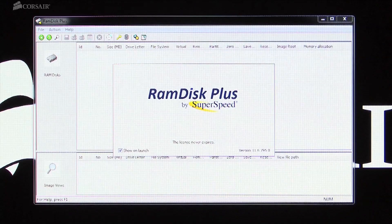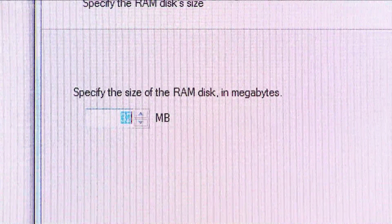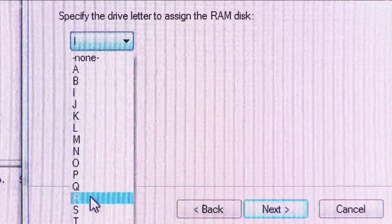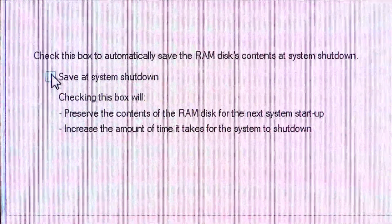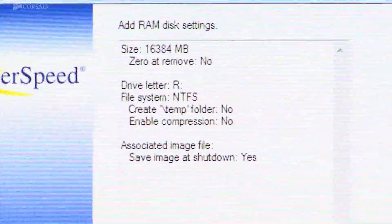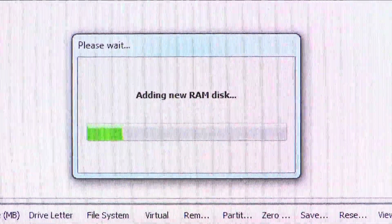Click Add to add a new RAM disk, and the wizard will ask you for the size of the RAM disk you'd like to create and what drive letter you'd like to use. If you check the Save at System Shutdown option, the contents of your RAM disk will automatically be saved to your hard drive each time you shut down Windows and automatically restored when you restart.